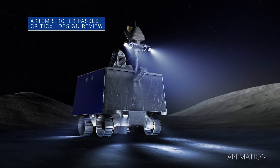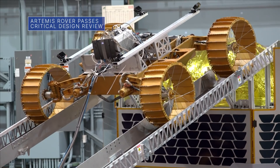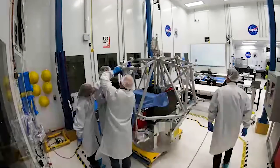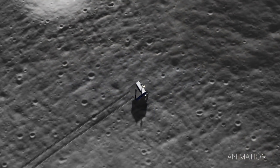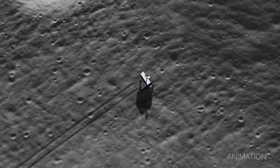Our VIPER lunar mobile robot has passed its critical design review, a developmental milestone that clears the mission to move from design to construction of the rover. VIPER will be delivered to the moon through our Commercial Lunar Payload Services initiative to explore for ice and other resources, and help inform future Artemis missions to the moon and beyond.